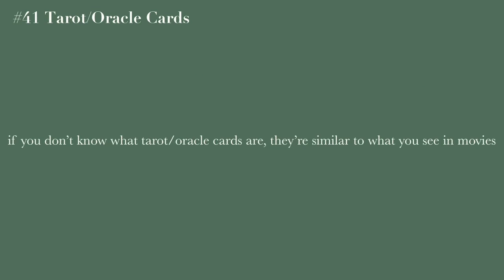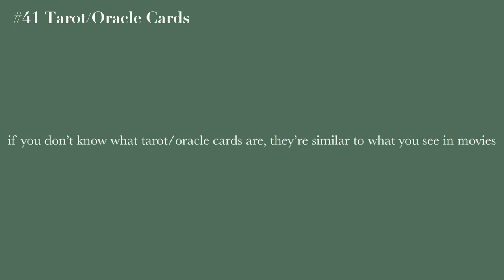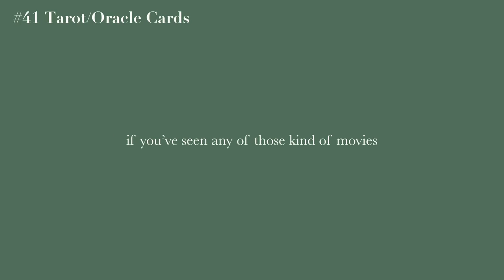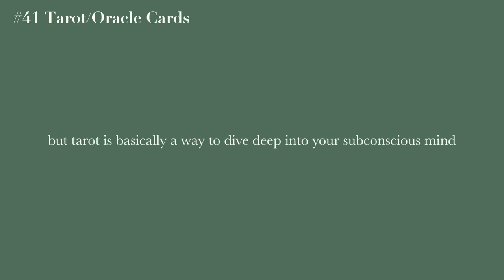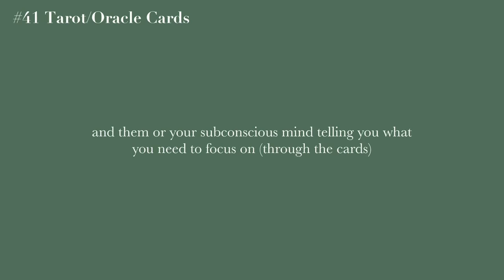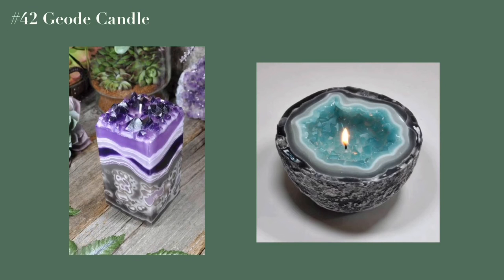Tarot or oracle cards — if you haven't seen these before, they're basically the things you see in witchy TV shows where someone says they can tell your future. That's not exactly what they are, but it's a reference point. They're actually ways of diving deep into your subconscious mind, or communicating with spirit guides or deities, helping you understand what you need to focus on.